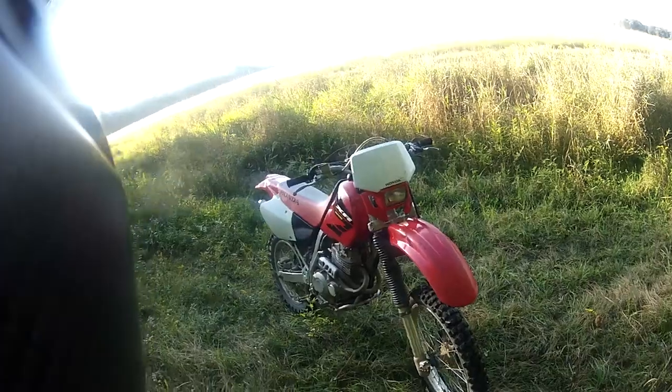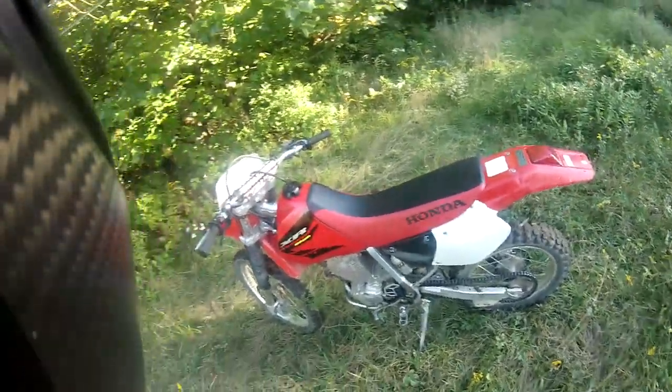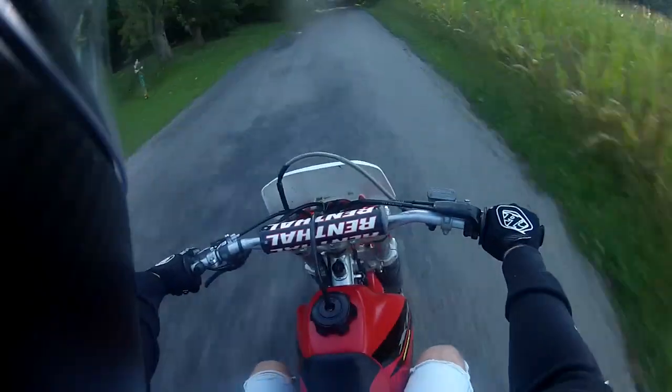This one here is completely bone stock, even the exhaust. It's a really fun little play bike to just have and get out and do donuts on and wheelie, and not have to worry about smashing up your nice bike. This was a really great find.